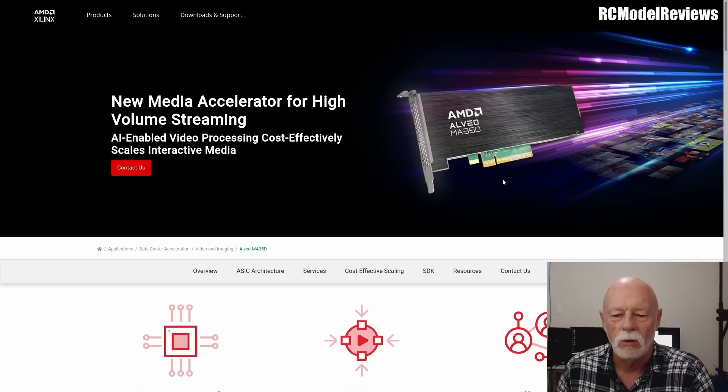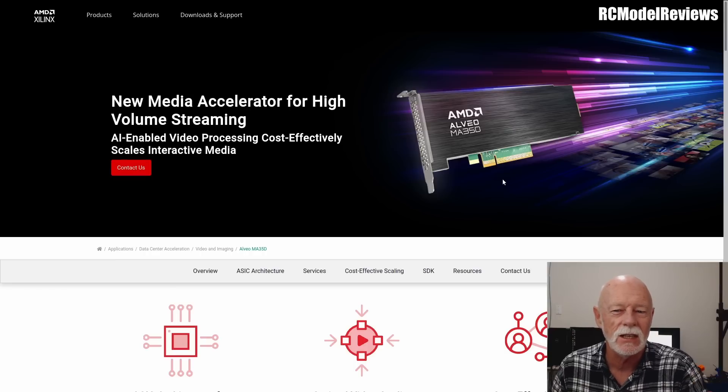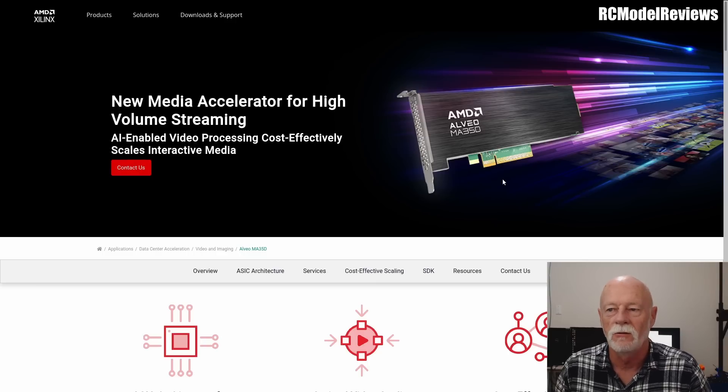I noticed something on the internet the other day from AMD — the people who make graphics cards and things like that. It is a new media accelerator for high-volume streaming. You're probably asking yourself what high-volume streaming has to do with FPV. When we fly FPV with a digital system, we're just watching a video stream, just like when you go onto YouTube and watch a live stream. It's the same basic technology: a camera produces massive amounts of data going into a video encoder, which squeezes it down until it's small enough to fit through a limited amount of bandwidth.